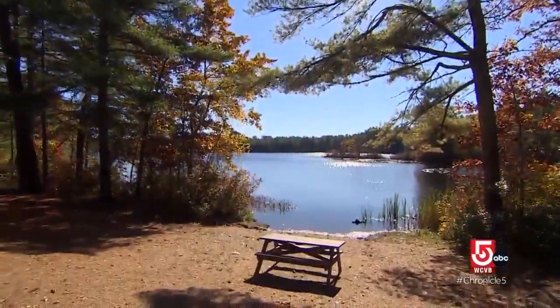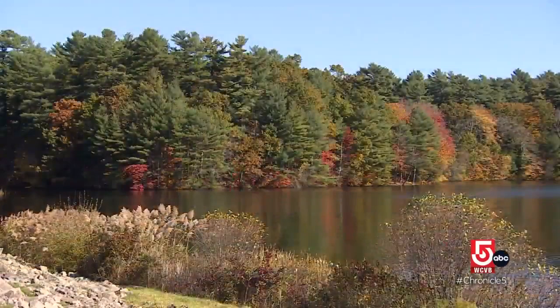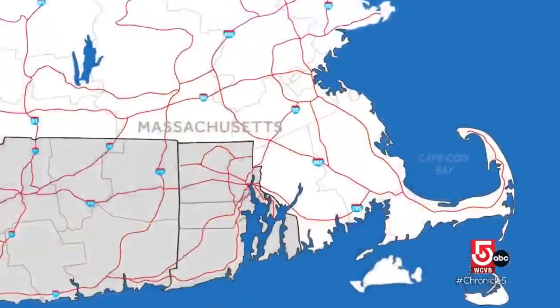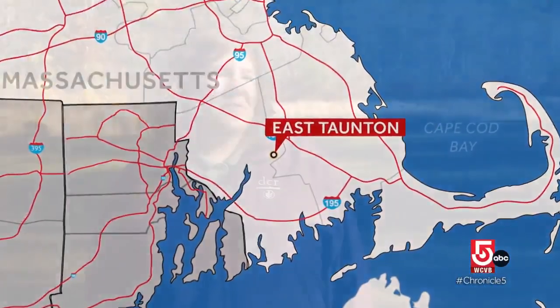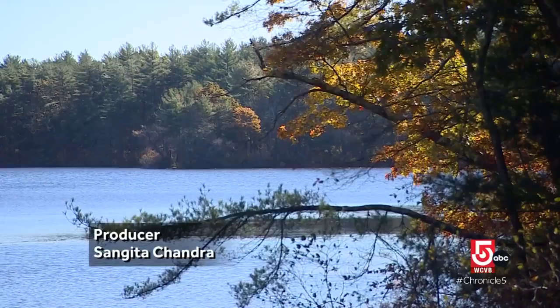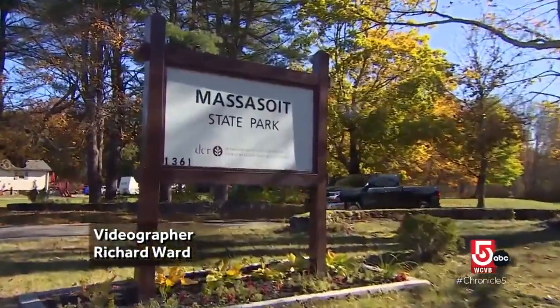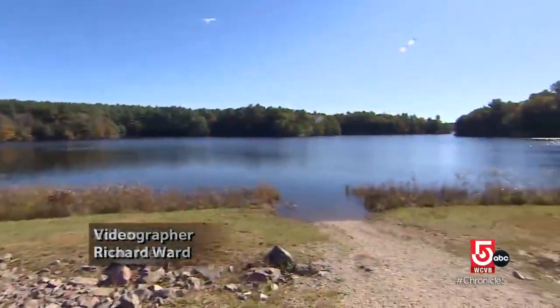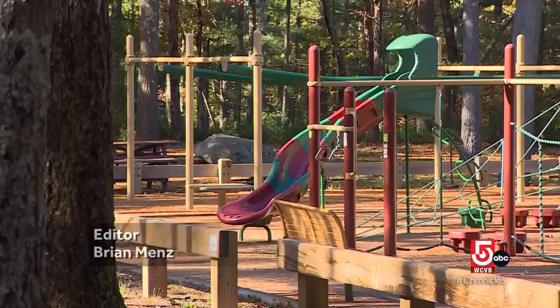What looks like a rural Shangri-La is actually the southeastern Massachusetts city of Taunton, more specifically the village of East Taunton. The people of East Taunton and the surrounding areas are very lucky. They have a 1,200-acre State Park right in their backyard. Massasoit State Park is home to Lake Rico and Five Ponds, not to mention 100 campsites in a sprawling playground.